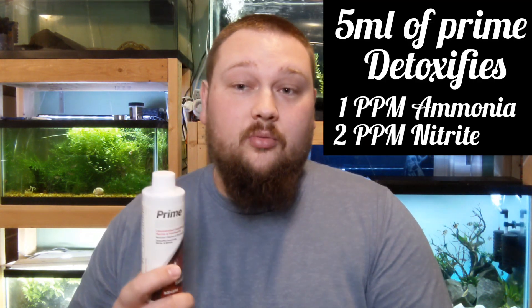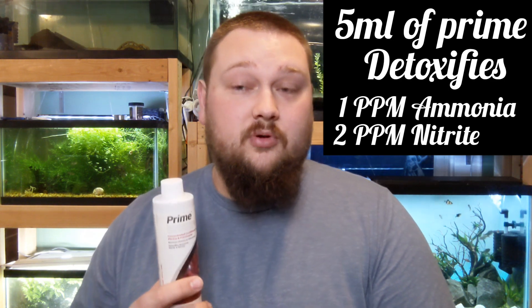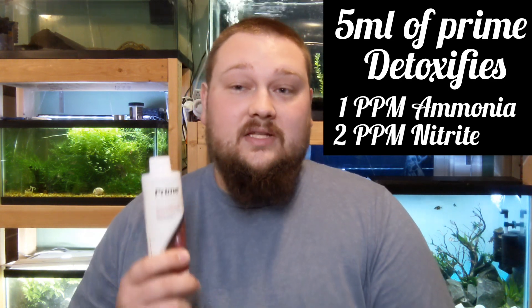As far as ammonia and nitrite, a standard dose of Prime is going to detoxify one part per million ammonia and two parts per million nitrite. That's for a standard dose, which is one capful for 50 gallons, or one capful for 200 liters, depending on where you live.